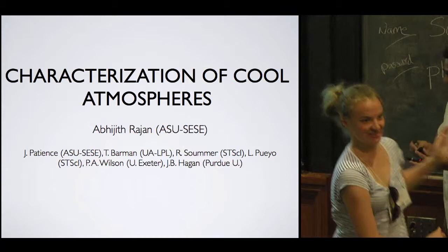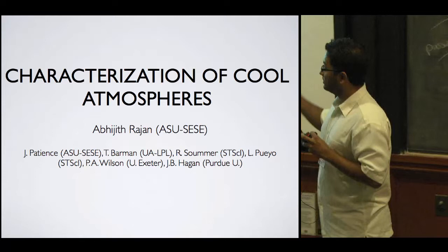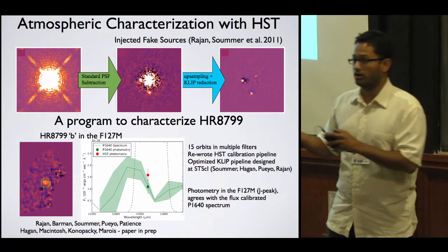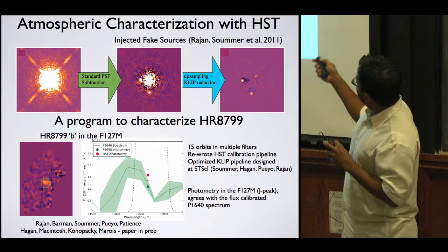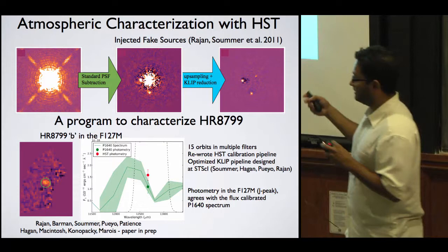Hi, my name is Abhijit Rajan, and I am talking about characterization of cool atmospheres. This is work done with many people over multiple institutes. I'm showing some work that we did at Space Telescope to characterize HST as a direct imaging high-contrast instrument using the WFC3 camera. Here's standard PSF subtraction, and here's a KLIP or LOCI subtraction after a lot of work. We concluded that WFC3 is actually a very capable instrument for doing directly imaged planet science.